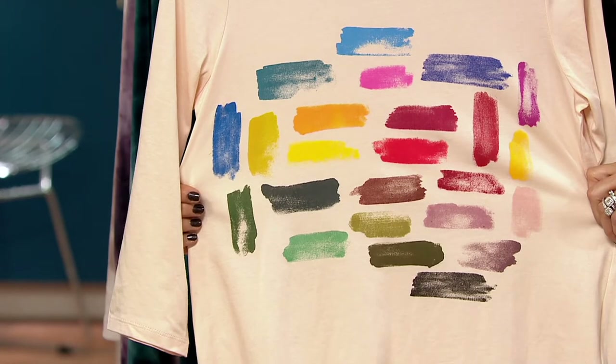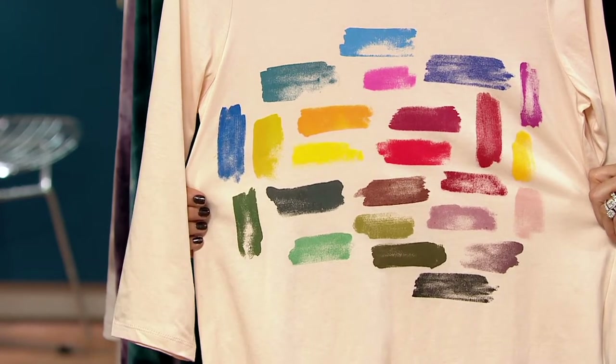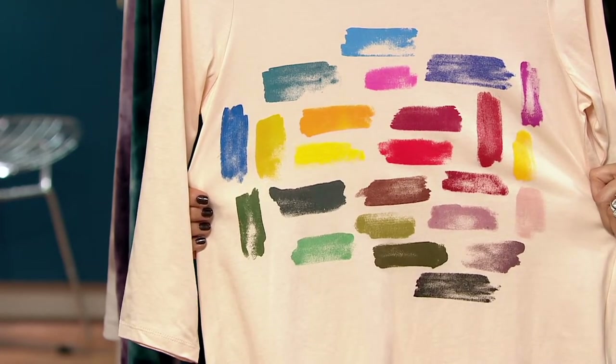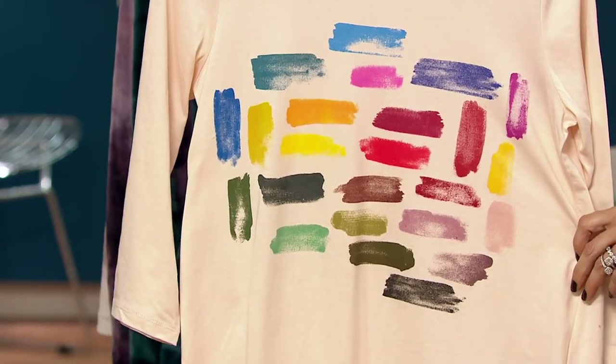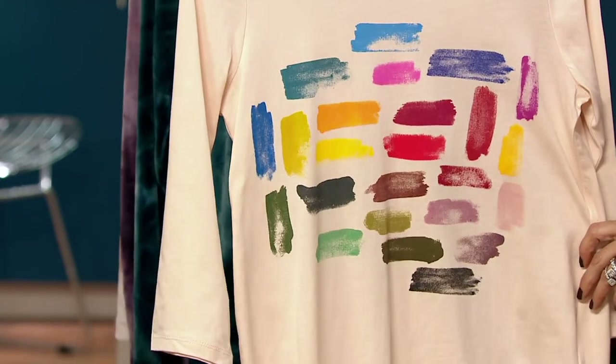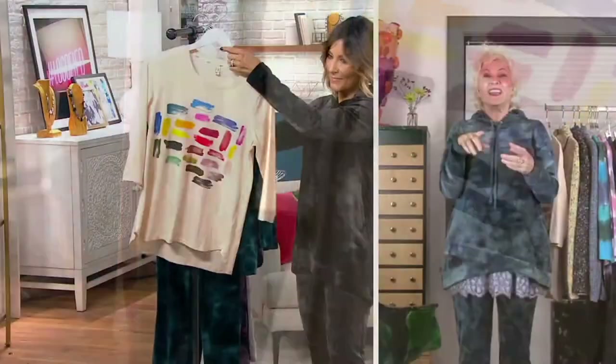100% cotton — this beautiful cotton. Two inches longer in the back. It's perfect for a holiday. If you're hosting or just coming, you cannot be underdressed or too dressed in this. This goes with every color pant that we're wearing.